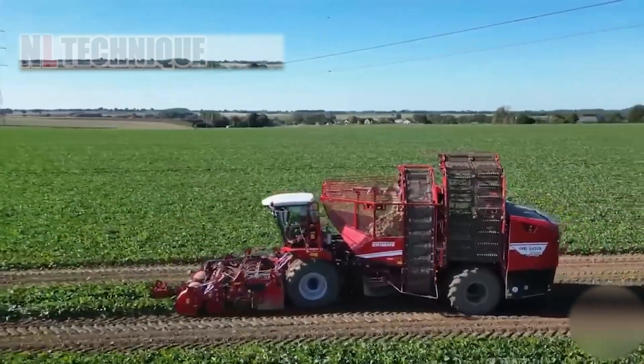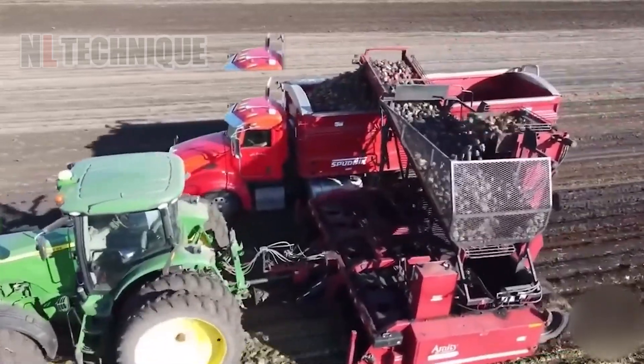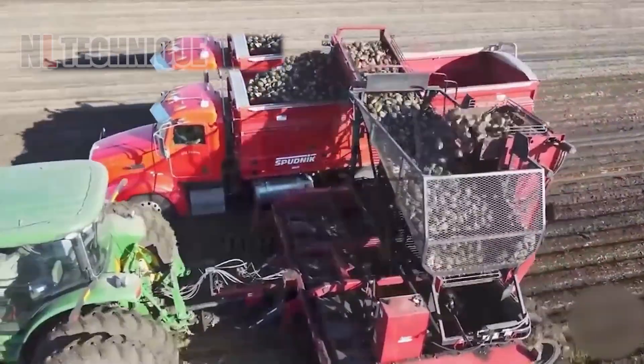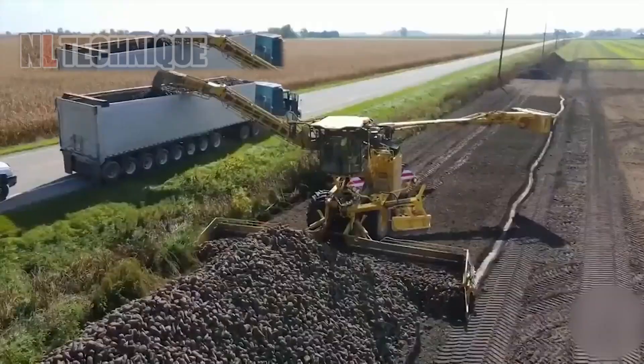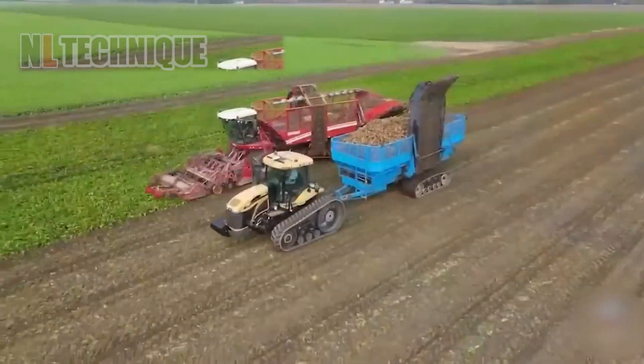Watch as these farmers use a specialized tractor to unearth and collect the beets. Next, they get a quick scrub to remove any dirt or debris before being loaded up for transport. It's all part of the efficient sugar beet harvest.